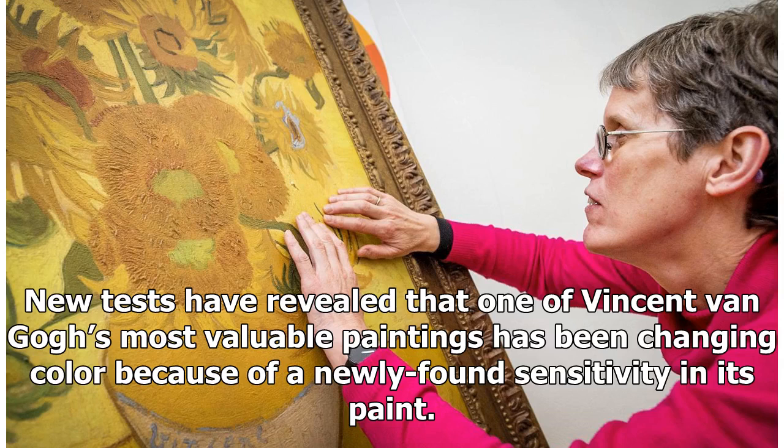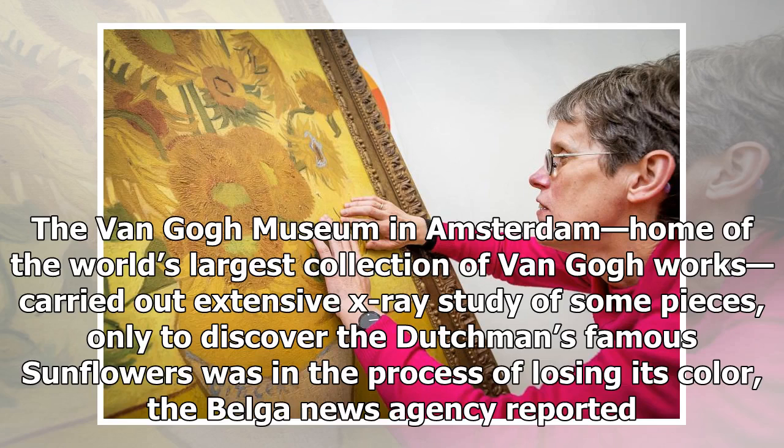New tests have revealed that one of Vincent van Gogh's most valuable paintings has been changing color because of a newly found sensitivity in its paint. The Van Gogh Museum in Amsterdam, home of the world's largest collection of Van Gogh works, carried out extensive X-ray study of some pieces, only to discover the Dutchman's famous Sunflowers was in the process of losing its color, the Belgian news agency reported.